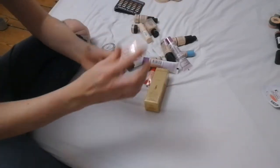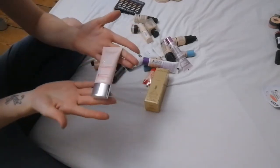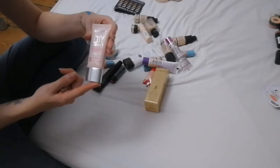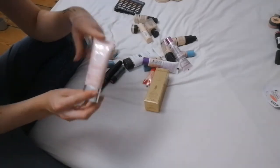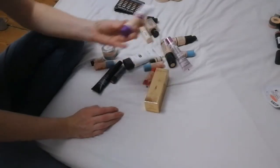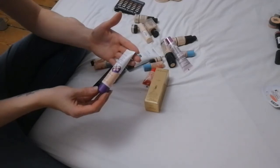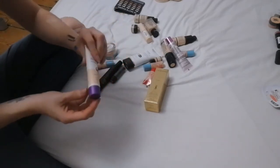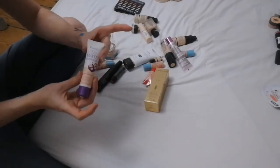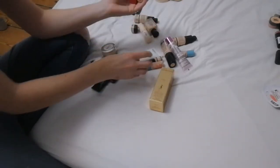I have the Bourjois City Radiance foundation — I haven't used this yet, I actually found it in my car having forgotten I bought it, so I'm going to be using it very soon. This is the Stay Matte Rimmel London Light Porcelain foundation — I just don't like the way it feels on my skin, so I am getting rid of it.